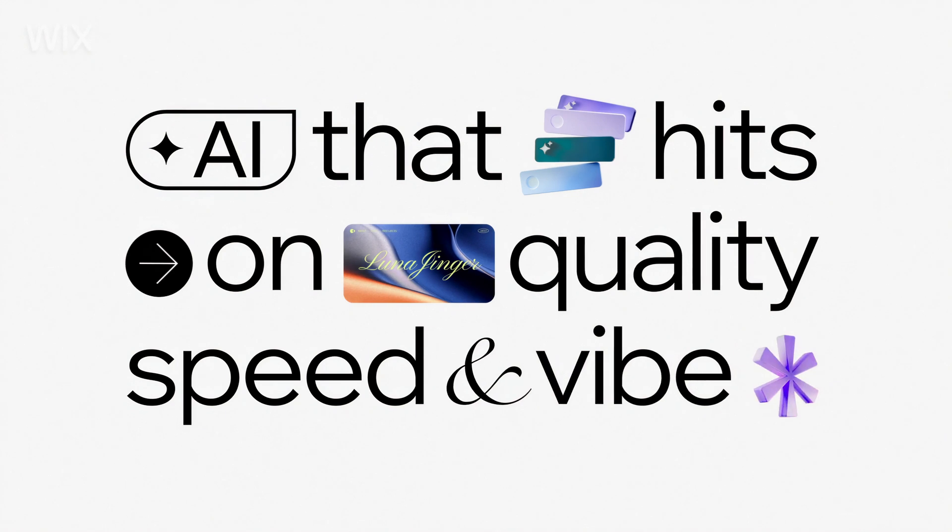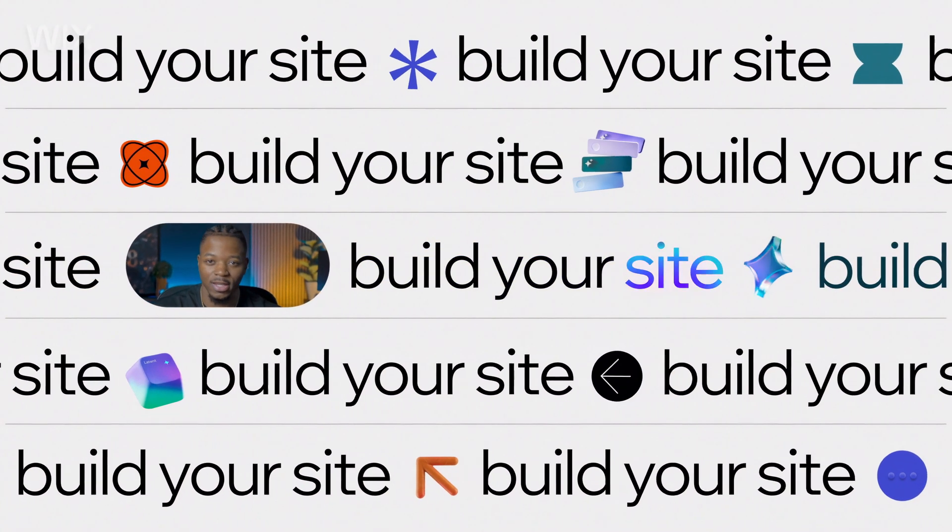If there's one AI site builder you need to meet, this is Dope Tech from Wix. This whole flow is a conversation, so your words actually build your website.